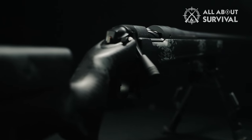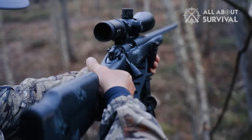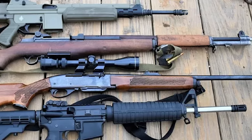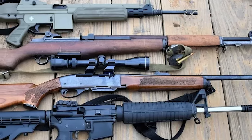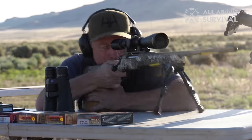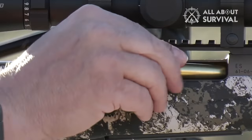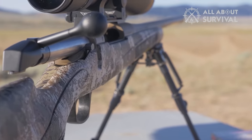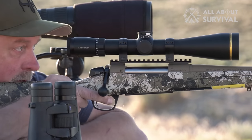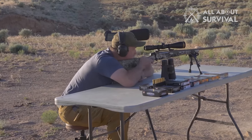In a world increasingly obsessed with semi-automatic guns, few stop to appreciate the timeless allure of a bolt-action rifle. Undeniably, the market is flush with superb semi-autos, but it pales compared to the irresistible charm of smoothly maneuvering the bolt of a high-quality bolt-action rifle. Be it factory fresh or an heirloom passed down from generations, the magic it holds is simply unparalleled to any semi-auto counterpart.